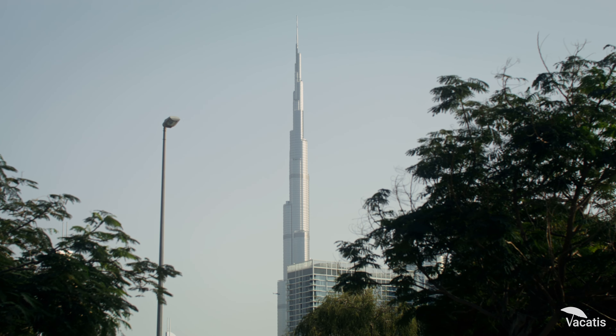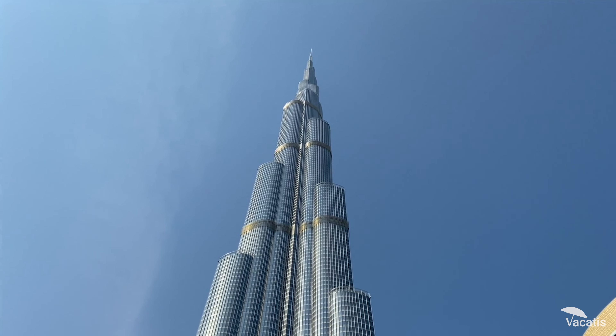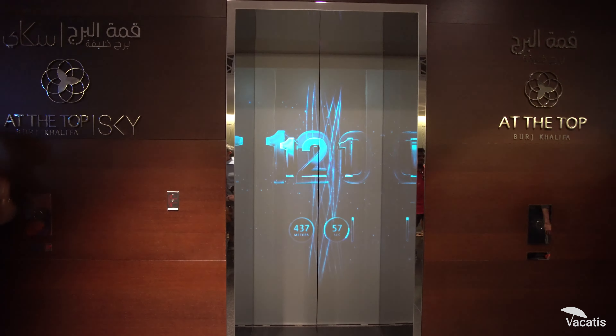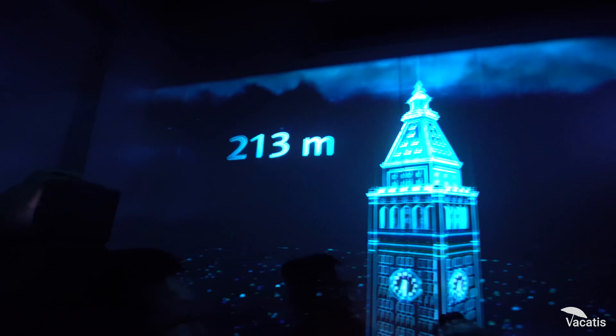An experience that begins with the world's fastest elevator. Your journey to the top is nothing short of cinematic. The elevator, transporting you at a speed of 10 meters per second, offers an enthralling multimedia presentation of Dubai's history and the story behind the building's construction.